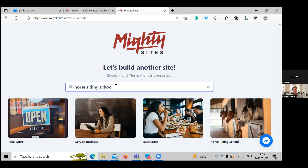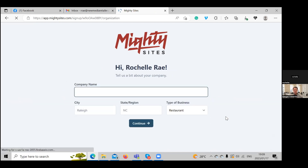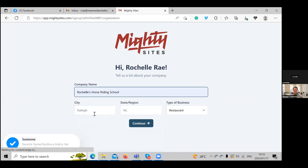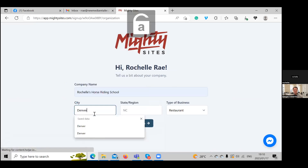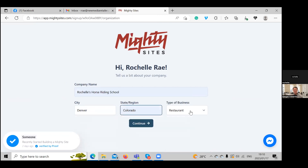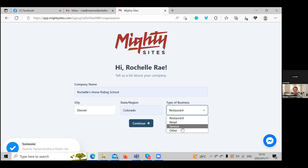We're going to type in horse riding school and select the template. Let's go ahead and put in our company name — we're going to call it Rochelle's Horse Riding School — and put in our city, state, and region. This is a service business, so we're going to select the service type and click on continue.